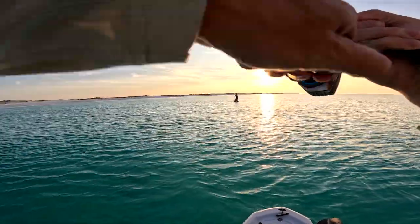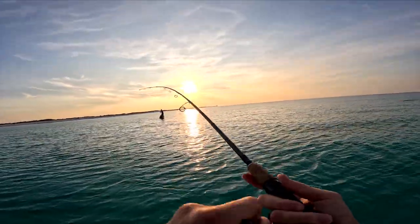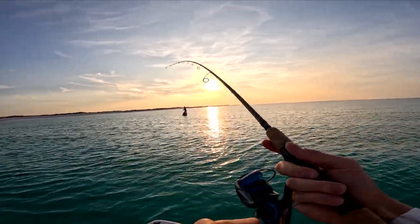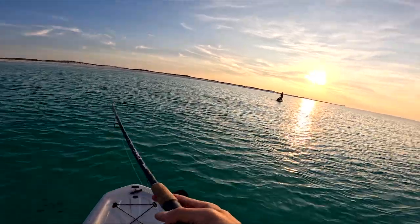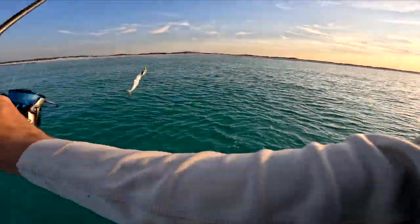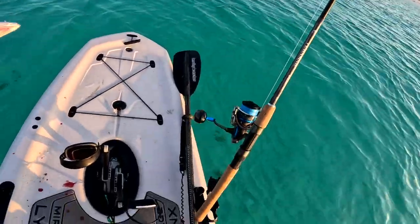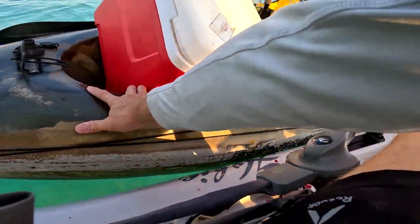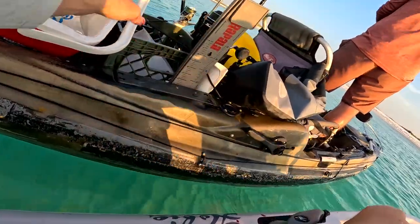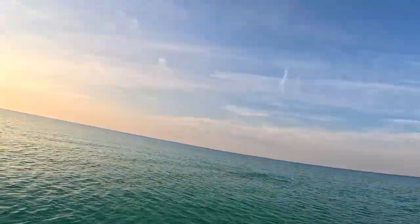There we go, there we go — that's better. And here's a dolphin, oh boy. Another Spanish — that's better. We're gonna go put him in the cooler. Look at this dude!